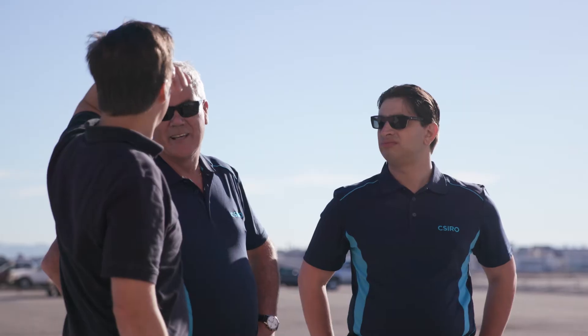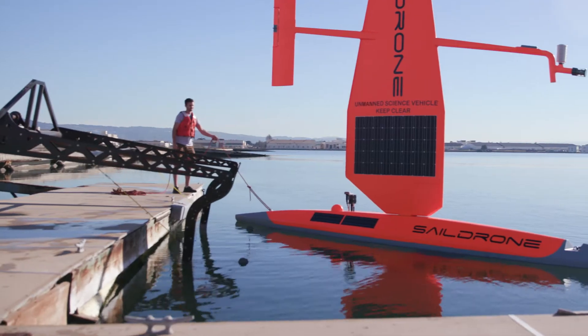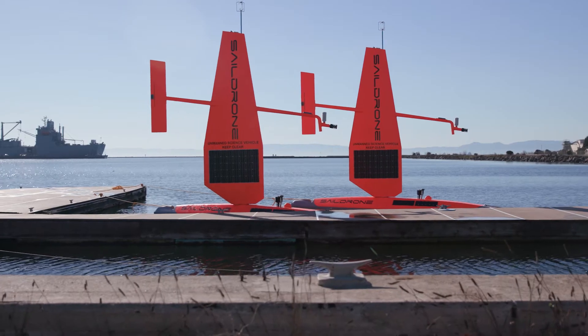We're also equipping the systems with a scientific echo sounder, which will sonify the water column — basically ping the water column with an acoustic pulse — which allows us to look at the biota, the fish, the critters in the water column, as well as potential bubble seeps coming from the ocean floor.